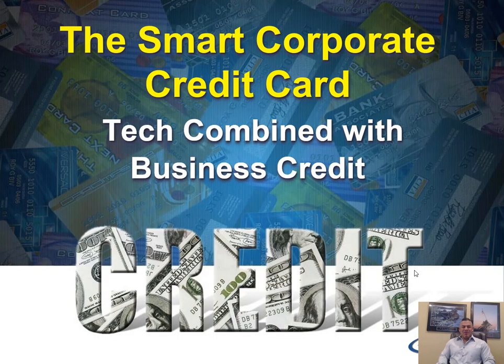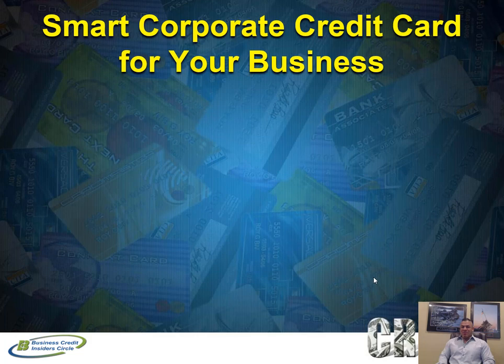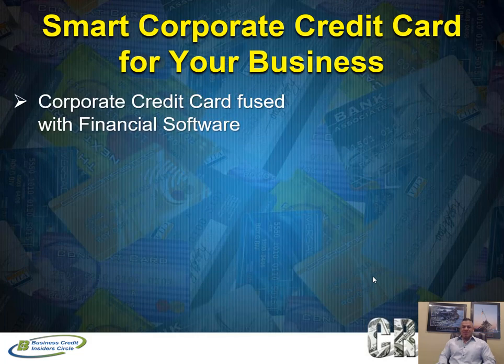Hi everybody, Marco Carvajo here from BusinessCreditBlogger.com. Today's video we're going to talk about a smart corporate credit card for your business. This is really exciting because if you're looking to build business credit and looking for a corporate credit card that also takes advantage of technology, then this is the video for you. I call this tech combined with business credit.